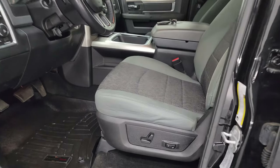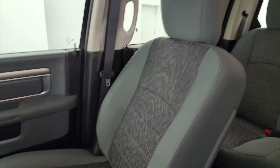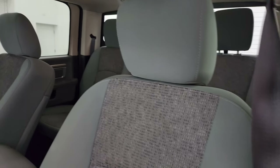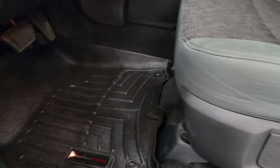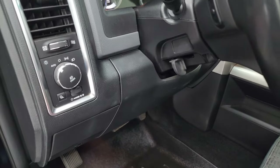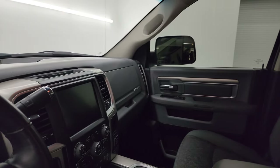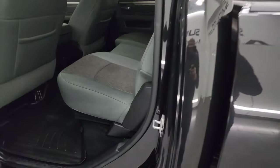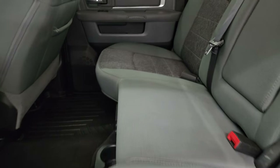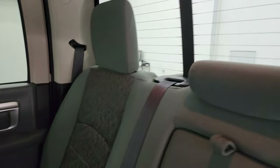Inside, the Bighorn package gives you the gray cloth interior. You get bucket seats in the front — no rips or tears. Smells very clean inside this truck and I don't think it's been smoked in. Has the power driver seat with lumbar, WeatherTech floor mats, auto headlamps, tilt steering wheel, power windows, locks, and mirrors that power fold in. The back seats are just as clean as the front — no rips or tears. It does have the LATCH child safety system for child car seats.